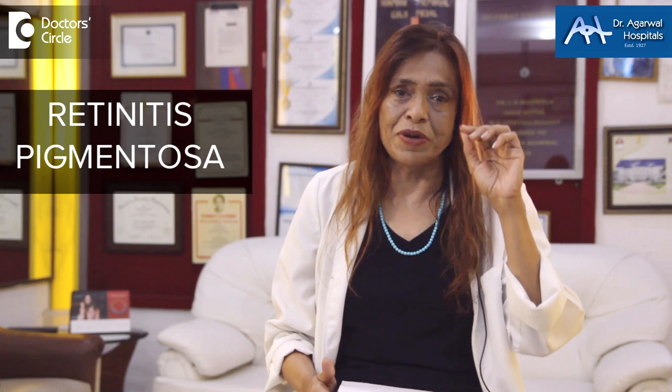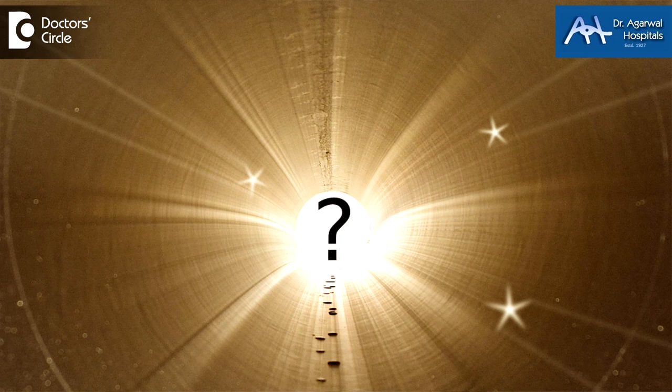Inherited blindness — especially retinitis pigmentosa — is a major concern worldwide right now. This is a blindness that produces retinal degeneration. We also call this night blindness, where the patient is not able to see effectively, and slowly tunnel vision develops. The patient can only see through a tunnel because there is a problem with the rods and cones. Accumulation of pigment occurs and gradually closes up the patient's vision.